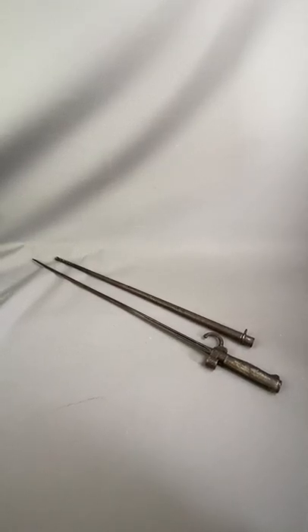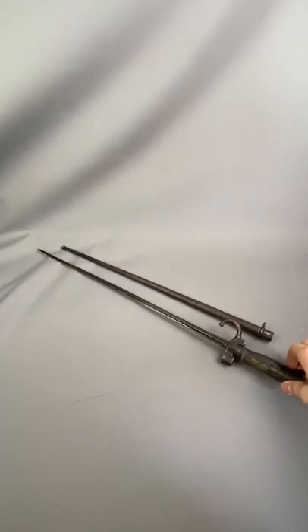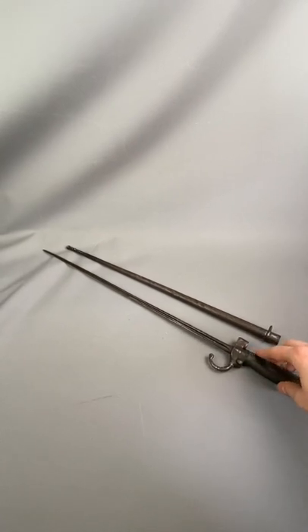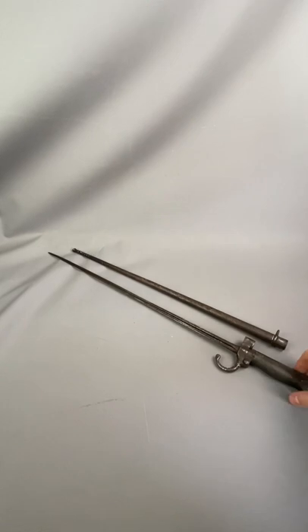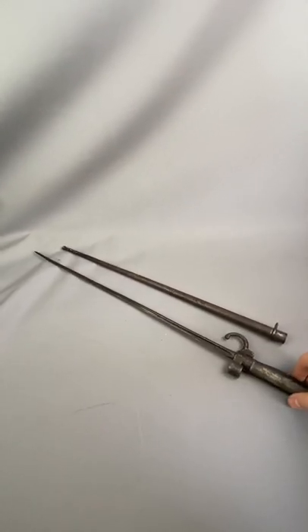Hello guys, it's Alex from Top Banana here. Probably my favourite piece for today — a bit different, a bit of Militaria. It's a lovely late 19th century French Foreign Legion bayonet, probably dated around 1886, and it would have been used on the Lebel rifle.